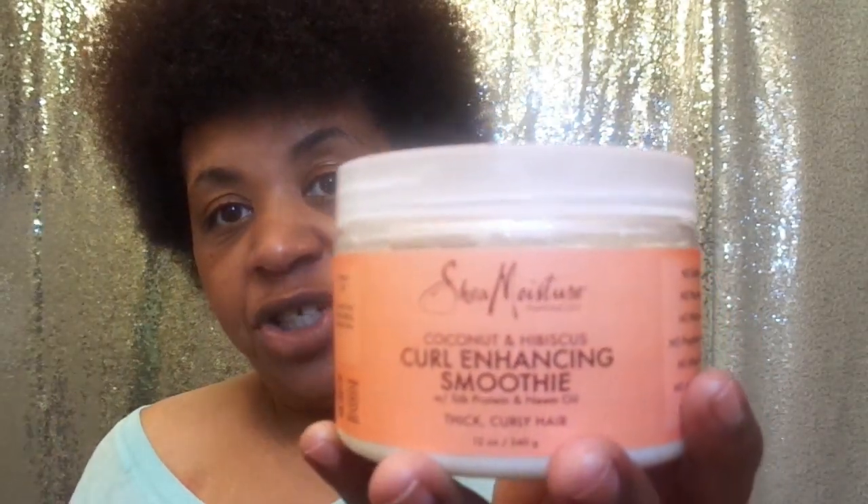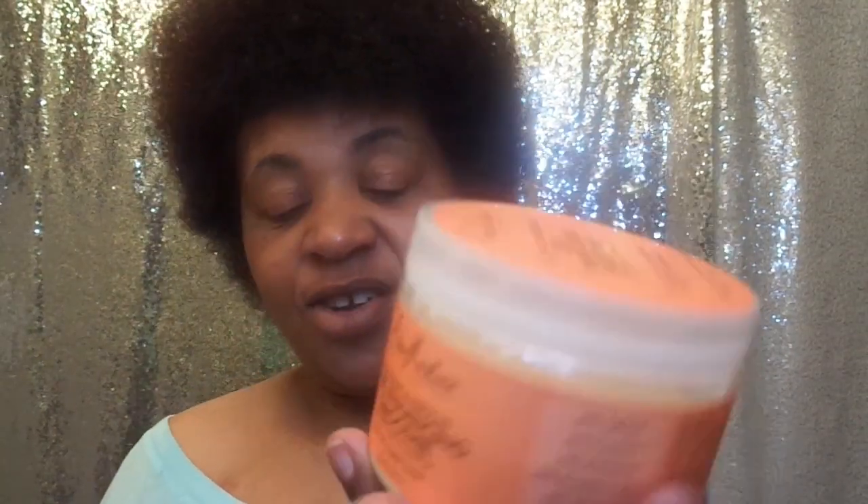I'm going to be using the LCO method because I think that method will work best for me. The LCO method is Liquid, Cream — the cream you're going to be using to style your hair — and then Oil. I'm going to go back to the Shea Moisture Curl Enhancing Smoothie because this was working really good with my hair and it gave my hair a shine.